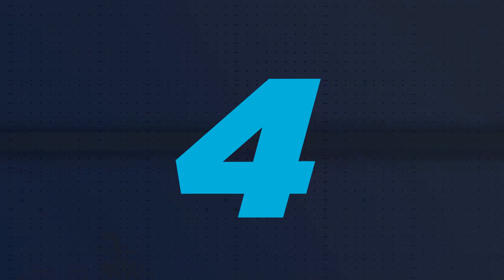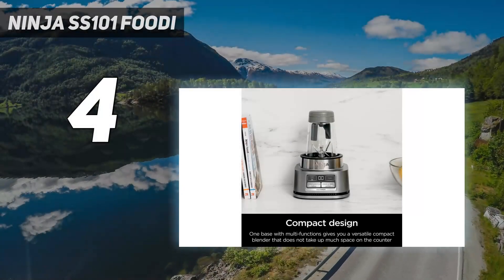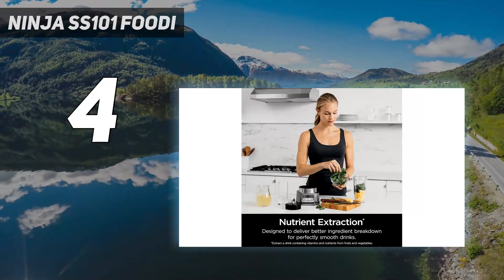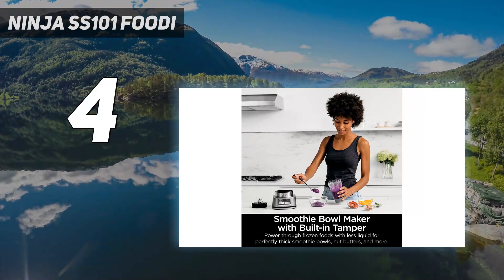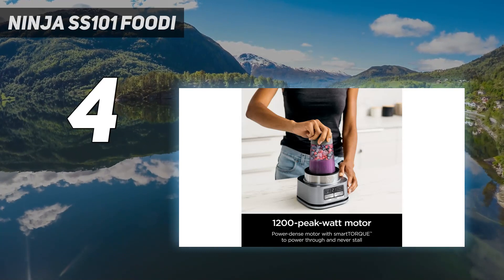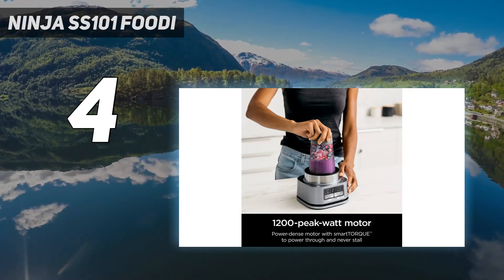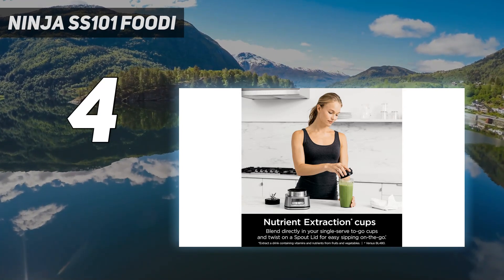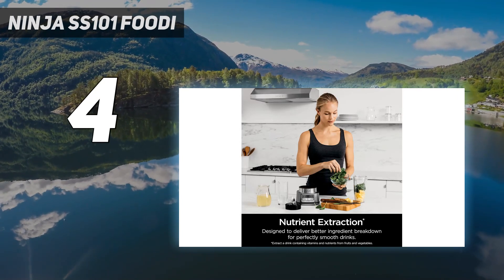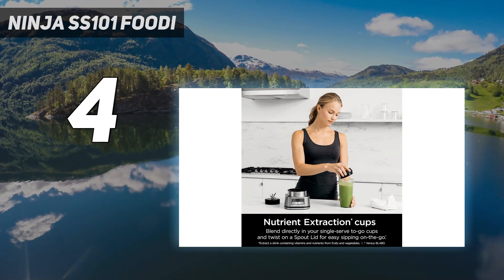Coming in at number 4: the Ninja SS101 Foodi. We've tested a lot of personal blenders over the years and this one surprised us with the amount of presets it offered, compared to many personal blenders that only feature a pulse button. We especially loved the Smoothie Bowl Maker Cup, which features a built-in tamper and doesn't need as much liquid to blend ingredients to a smooth, very thick consistency. In our tests, we especially loved how the margarita was rich and creamy with absolutely no grit from the super-fine sugar used.